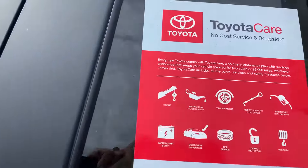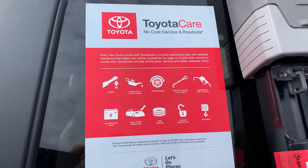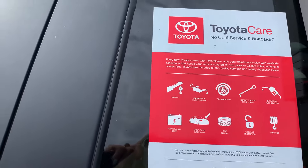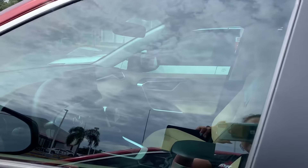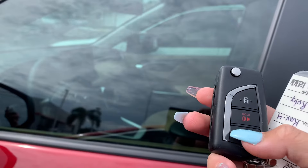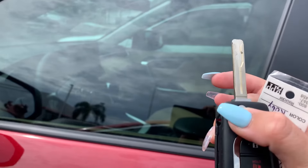...is Toyota Care, so this covers all the complementary roadside assistance for two years and 25,000 miles, along with your oil changes and tire rotations. You also get a keyless entry system — keyless entry with the lock and unlock feature here, and then you push this button and the key pops out.